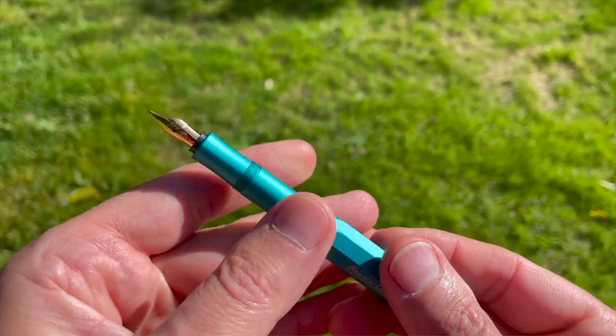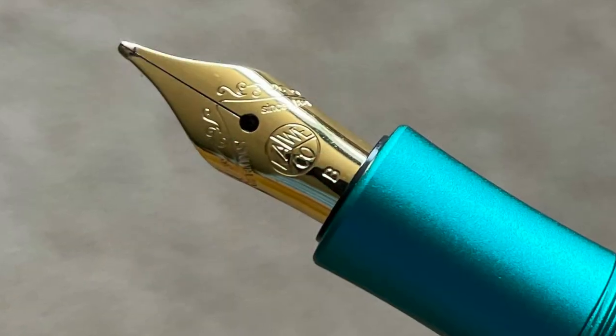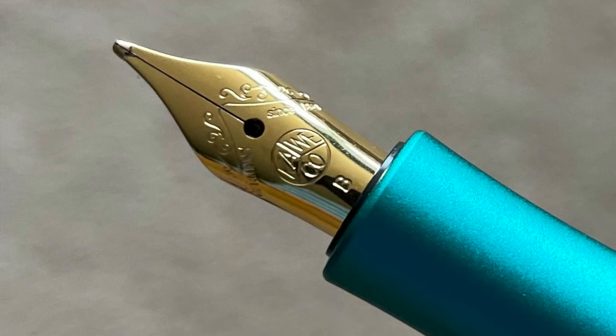The nib comes in five different sizes, from extra fine to extra broad or bold. This red plastic one has a medium nib, which I really enjoy for daily writing. My latest pen — this aluminium one — is in a broad or bold, and I really like the nice, easy, flowing way that it delivers ink onto the paper.